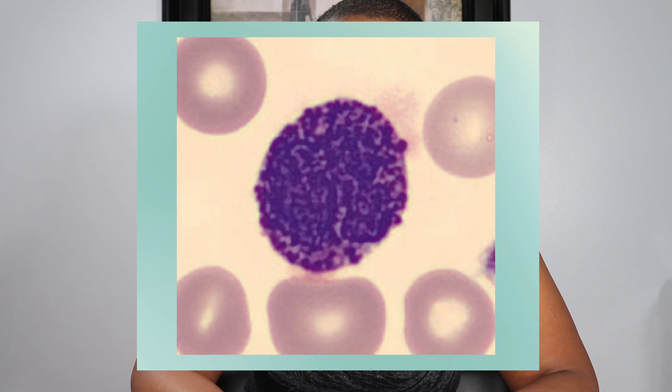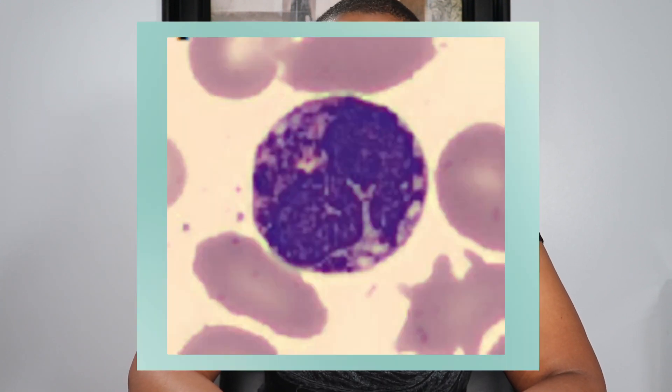Basophils make up 0-2% of the total WBC population in the peripheral blood. They have a lifespan of 60 hours, and are known for their basic stain-loving large blue-black granules that are present in the cytoplasm. The lobulated nucleus is usually obscured by these granules. Note that the granules are water-soluble and may dissolve if the blood film is washed too much.